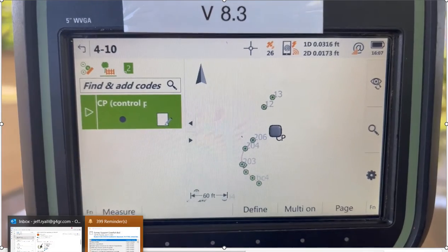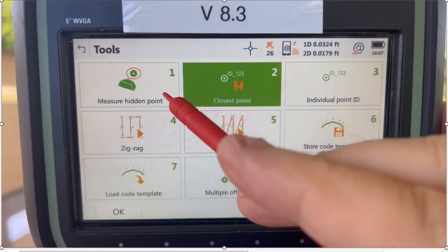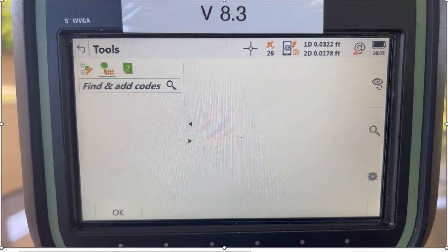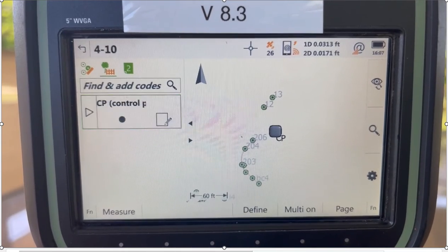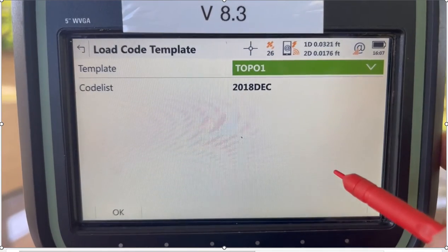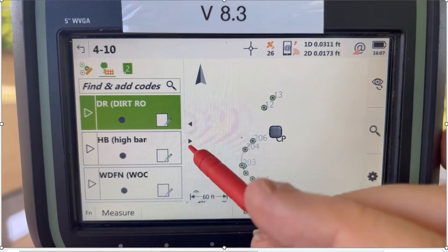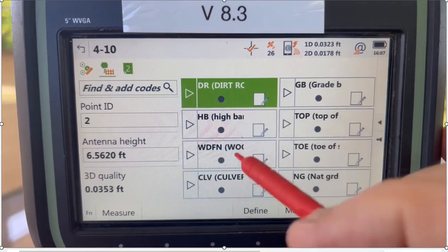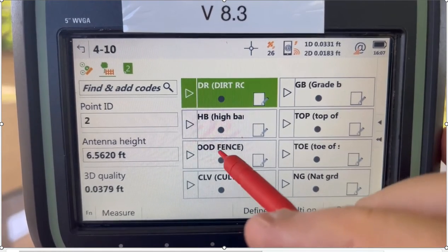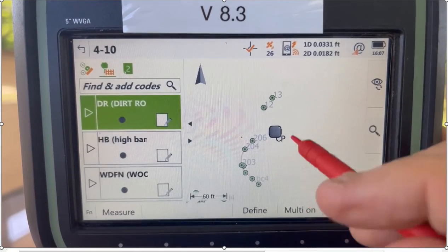We have other videos on line work. Under Function Tools, there's Measure Hidden Points — we have other videos on how to measure hidden points and line work. We also have a code template. I've got a hotkey set up — hit star and say Load Code Template. I've got a topo code template lined up, and this shows my most commonly used codes for doing topographic surveys: topo slope, toe slope, wood fence, high bank, and all that. All my points will then show up on this screen.